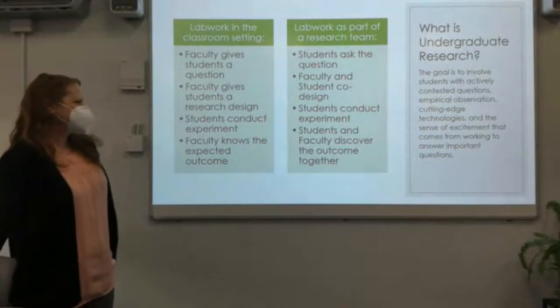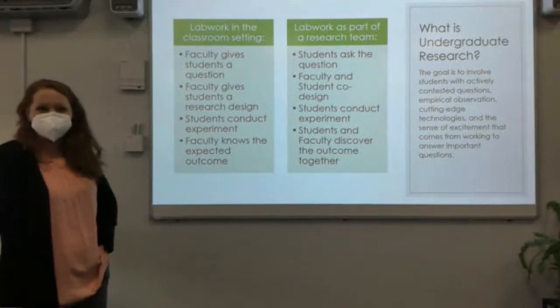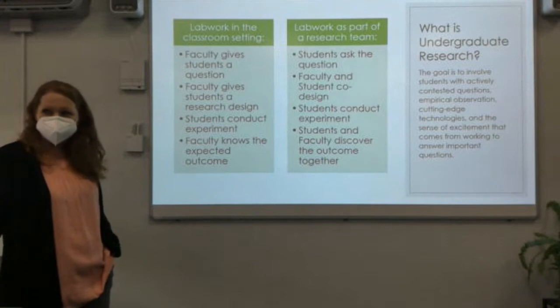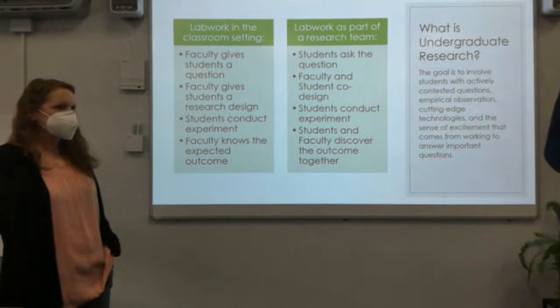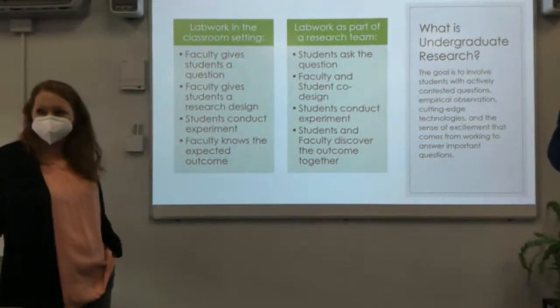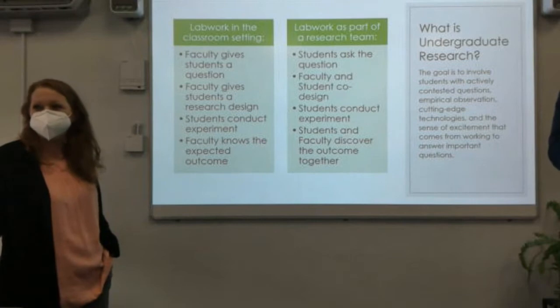Undergraduate research brings a different way of learning than we do in our normal classroom. Even in a science classroom where we're doing labs, it's very hands-on. Generally I give the students the question they're working on, give them all the equipment and how they're going to do it, they collect the data and write up the results, and I already know what the answer is going to be.